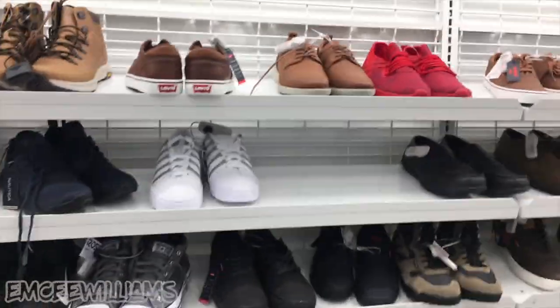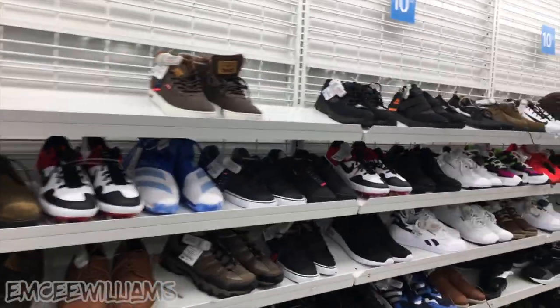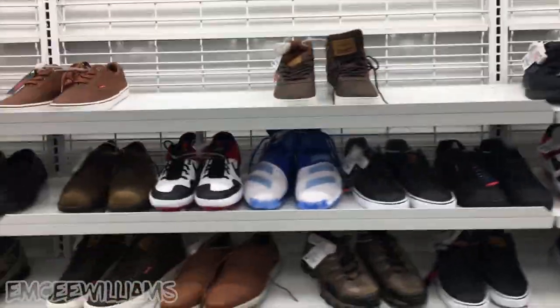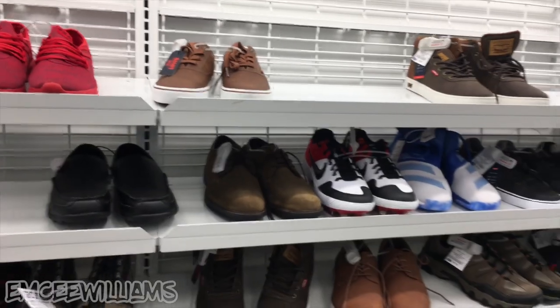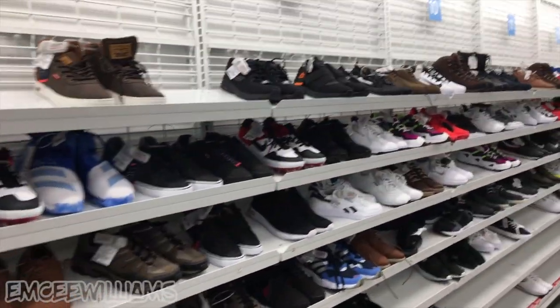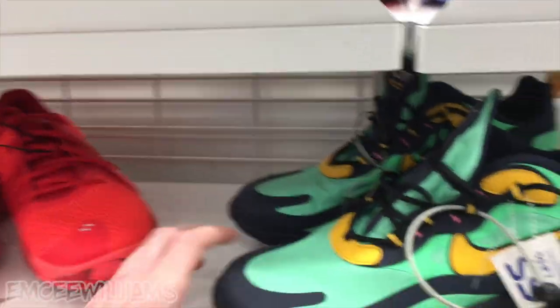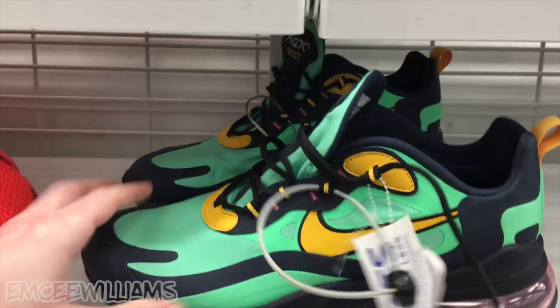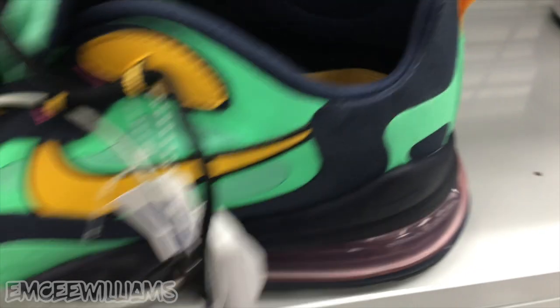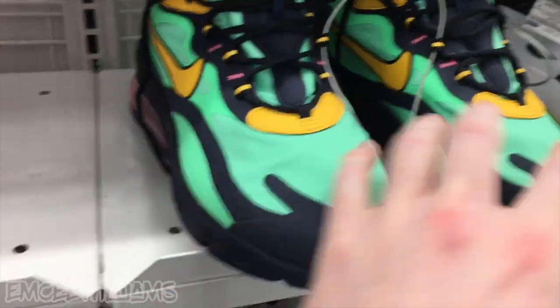Moving along down the Ross men's shoe section — slim pickings tonight for the most part. I was here less than a week ago and there were quite a few maybes I wish I'd done more research on. Looks like someone beat me to them. Here's another pair of 270 Reacts — a different colorway than the first one. Same price, $64.99, size 11.5.